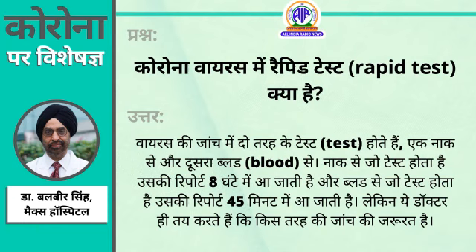Now for the testing — we have the throat and nasal swab, which gives a report in six to eight hours. And the other is a rapid test that Abbott Labs has made, which will give results in 45 minutes.